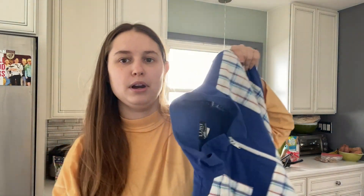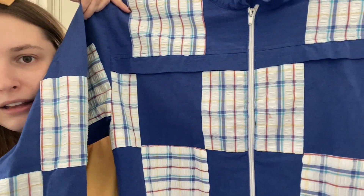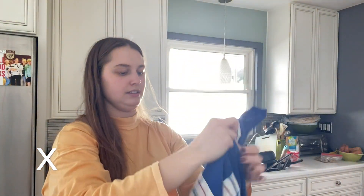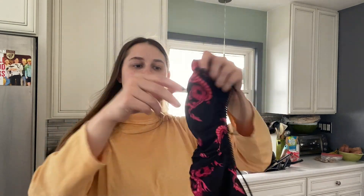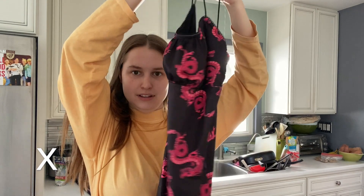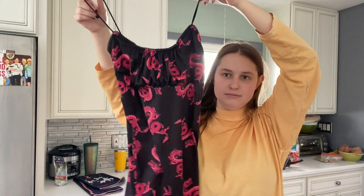They've passed on this vintage windbreaker last time and there is a small spot on it. I'll take it again and see if maybe they want it. They've also passed on this rag stock dress, but I feel like this is a very trendy print, so maybe they'll buy it.